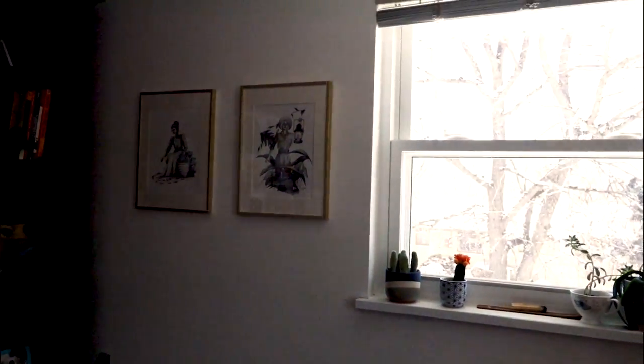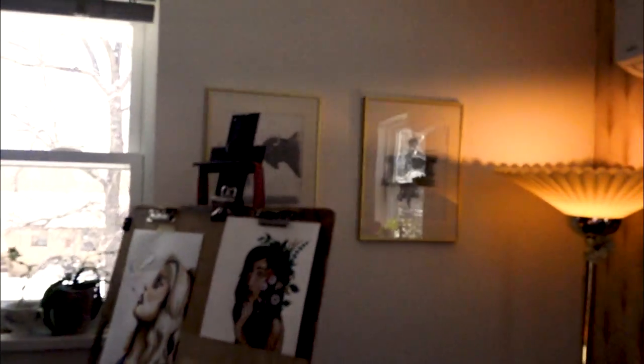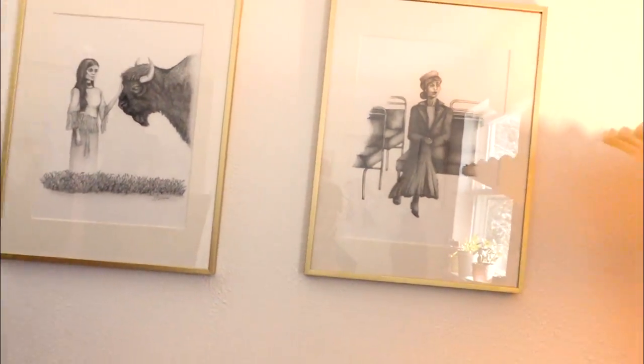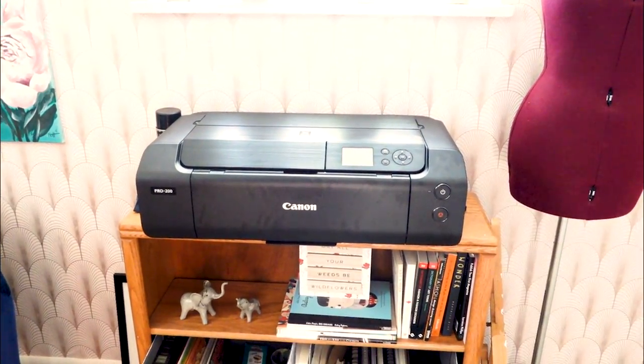These paintings up here are from my Silent Generations collection, along with these two. They're all for sale on my website — these are the originals — and then I have some fun other pieces over here as well.